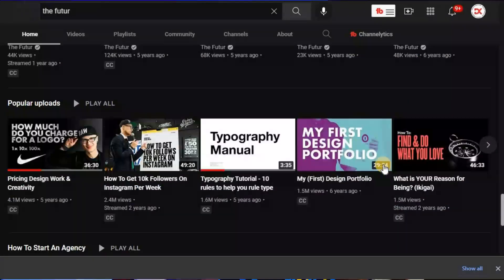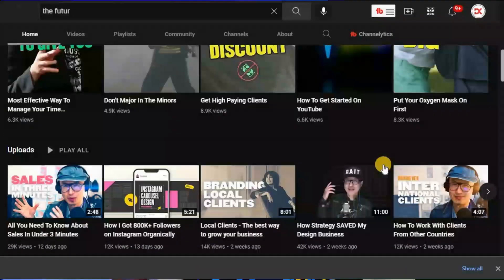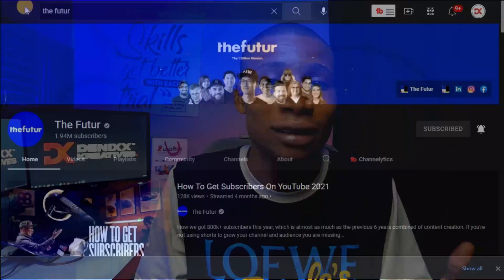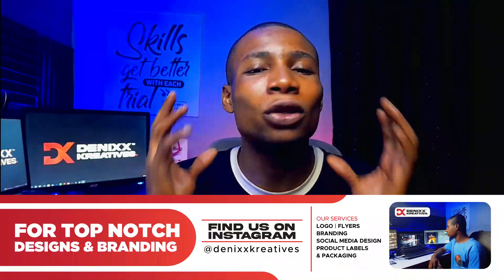The Future focuses on the graphic design business — understanding the business side of graphic design, how to relate with clients, how to price your work, and how to get clients. It also guides you on the overall branding process and packaging design process. There is so much to understand about graphic design on The Future YouTube channel. Subscribe and you will never regret it.